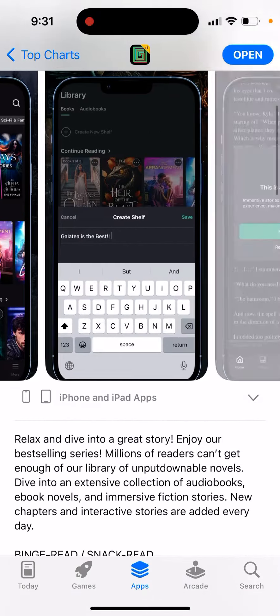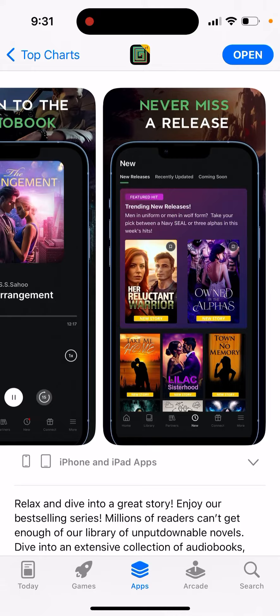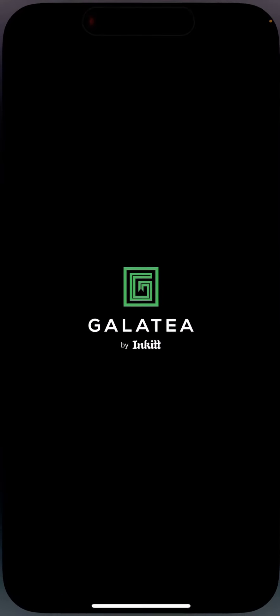It's a pretty cool app if you just enjoy binge reading some relaxing novels. That's one of the apps you definitely need to give a try. It's in the top charts, so you just open up the app. You can allow notifications or not.